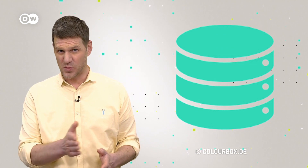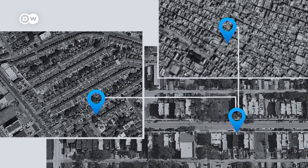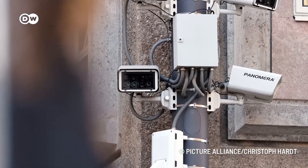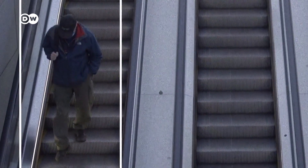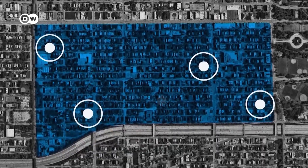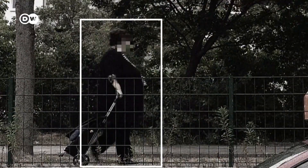AI models can sift through police databases and analyze crime trends to predict when and where violent crimes will happen. Citizens reporting crimes already contribute data that shows crime hotspots on a map. Footage from public surveillance cameras can also be analyzed by AI to identify suspicious behavior and issue early warnings. However, so-called predictive policing systems face criticism — the databases often rely on older statistics and can lead to racially biased conclusions.